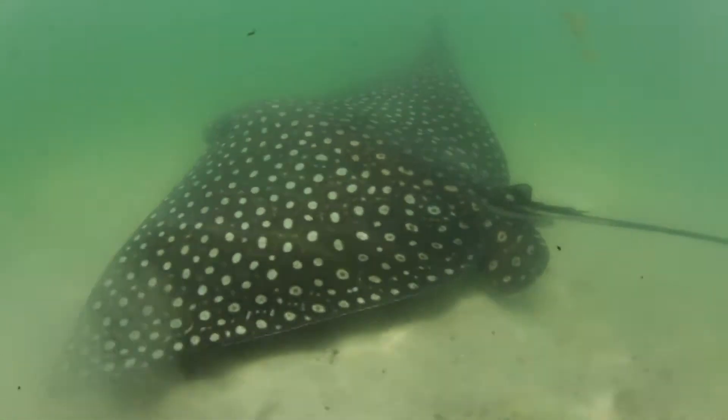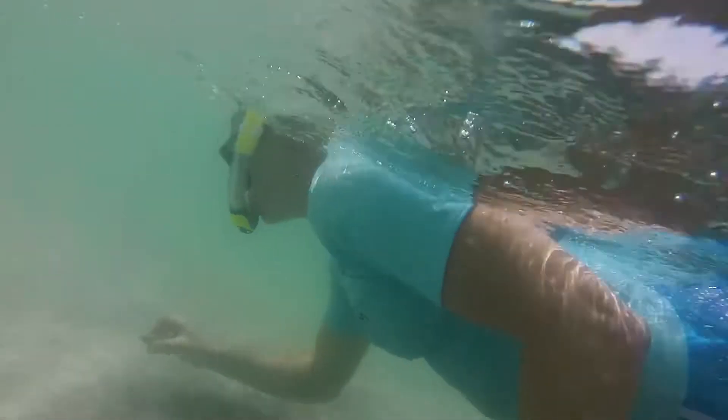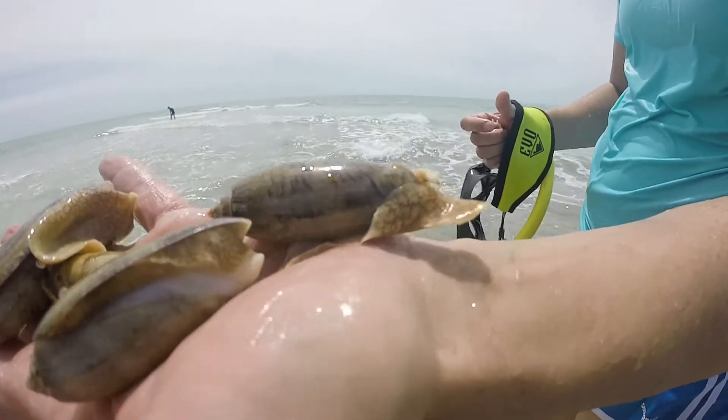My responsibilities on this research trip are to pull blood samples from the animals and to collect potential prey items that these spotted eagle rays may be feeding on in Sarasota Bay.